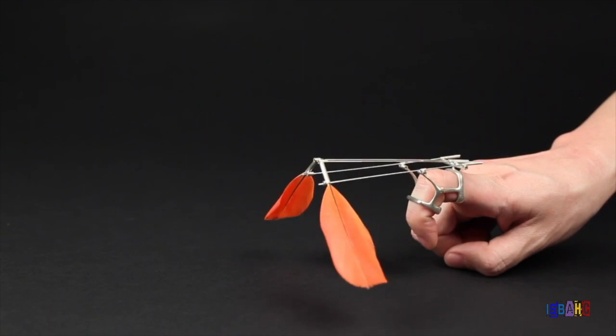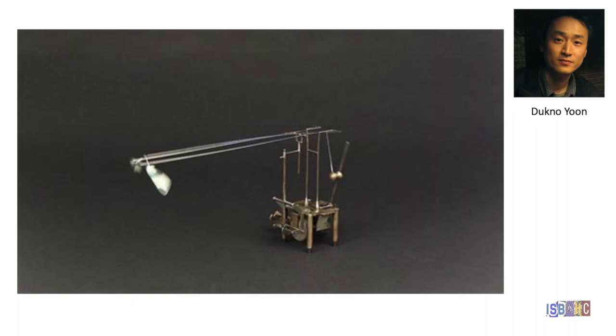Korean artist Duke-No-Yoon trained in metalsmithing and jewelry making as a student. His small wearable sculptures incorporate movement that he hopes gives vitality to the work through interaction with those who wear it.